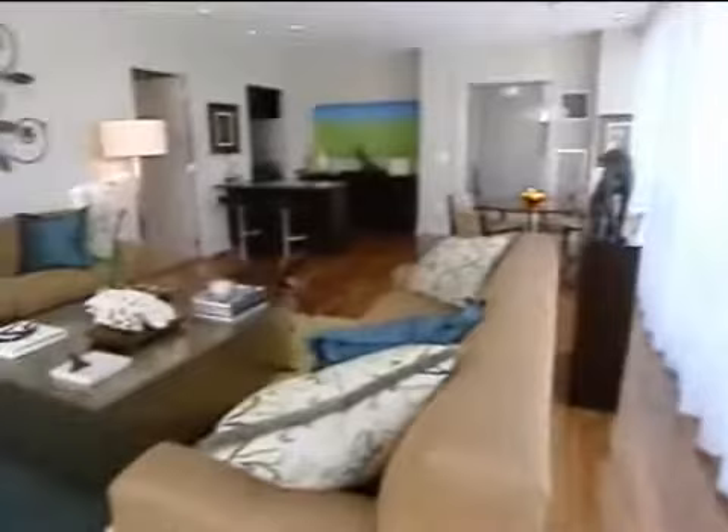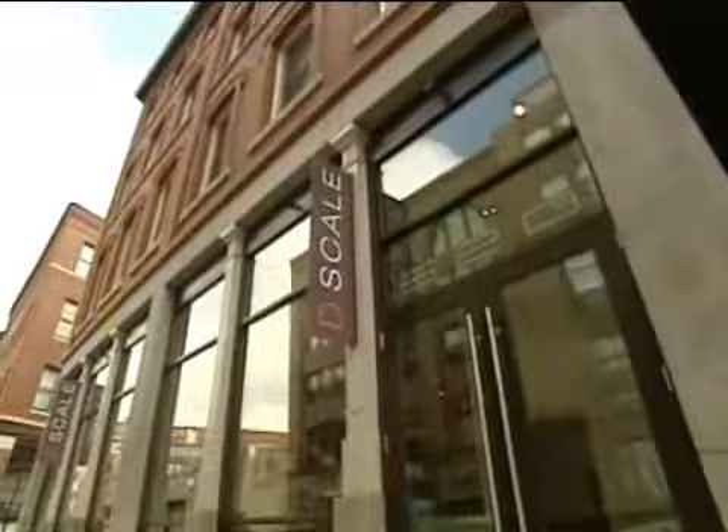This Boston apartment may look serene, but the life of the man who lives here is anything but. Interior designer Dennis Duffy runs Duffy Design Group. Last fall, he opened the high-end Boston furniture store, D-Scale.